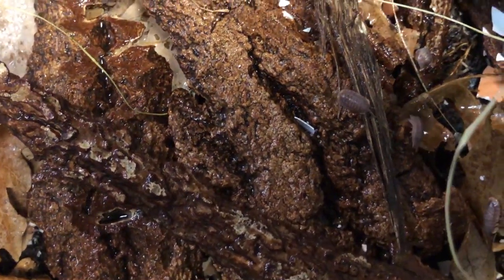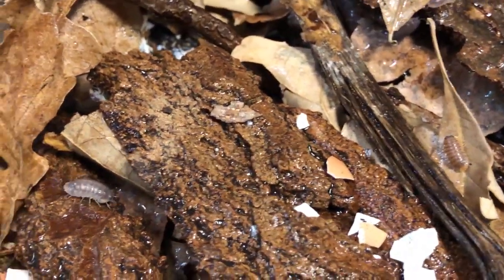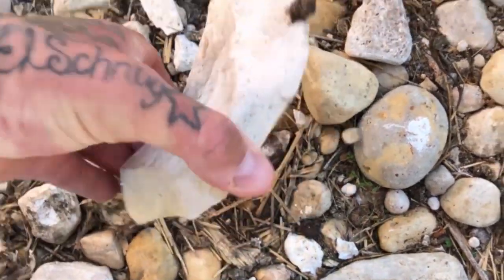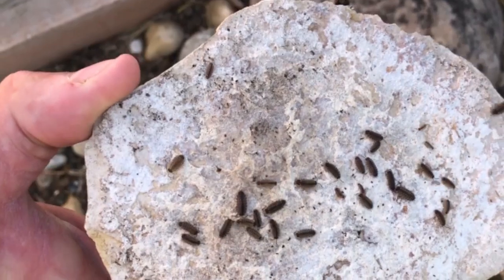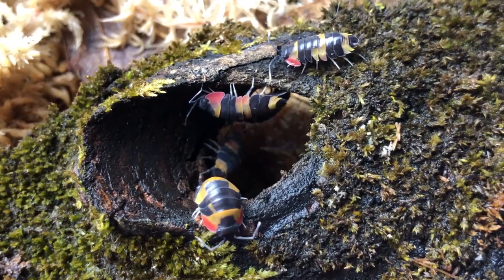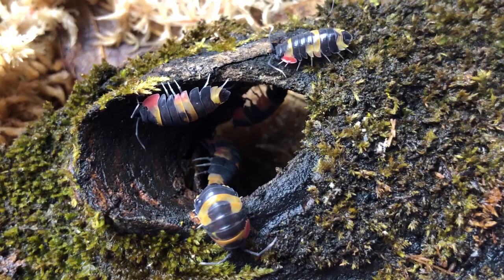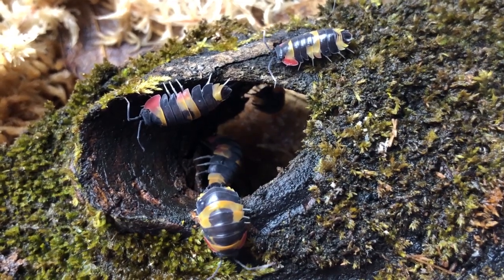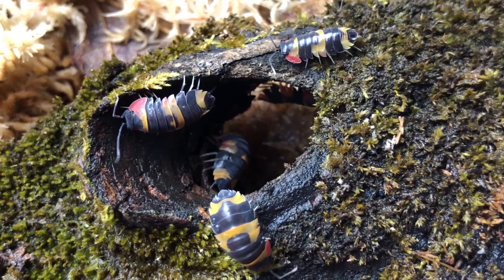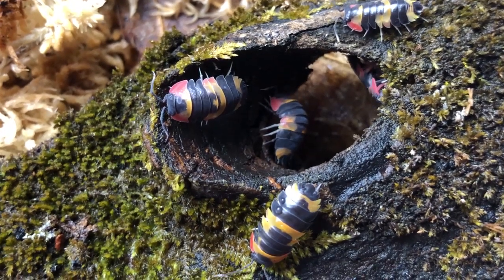So where do isopods find calcium in nature? Calcium is an essential element and can be found naturally in soil to varying degrees. It can be found in plants, in calciferous rocks, the bones of higher mammals that have passed away, as well as the shed exoskeletons of other arthropods. Isopods store vast amounts of calcium, as it is needed for their daily functions as well as their natural process of molting. When an isopod is about to molt, they migrate the calcium stored within their bodies into epithelial sacs, and once molting is complete, they use this stored calcium to harden their new cuticle or exoskeleton.